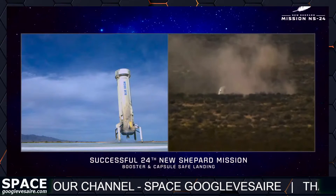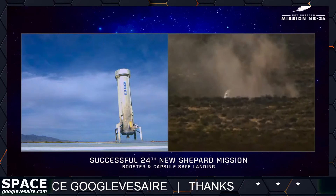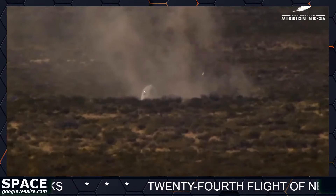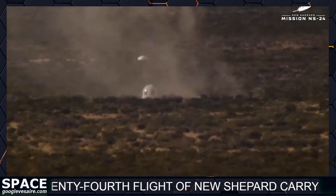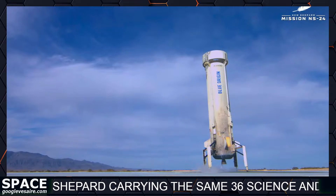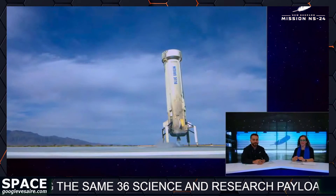If we could do a quick recap: it looked like a nominal boost for the propulsion module and crew capsule combined, some hypergravity for our payloads, then a clean separation — over 180 seconds of clean microgravity for our payload customers — and two vehicles appearing to land nominally here back in West Texas. I would call this the best day at work for me. Always love launch days — it just brings a smile to everybody's face.